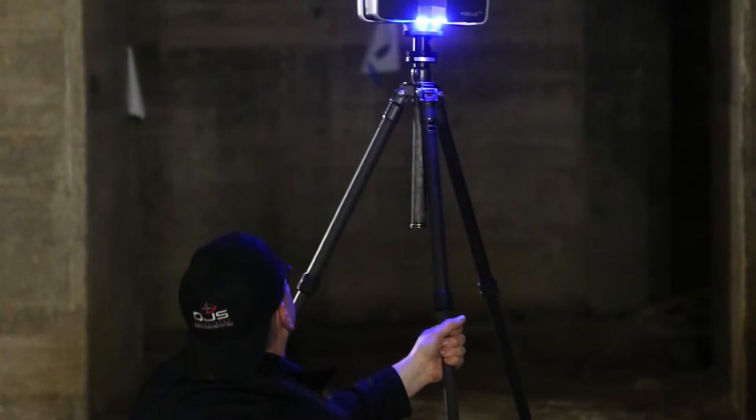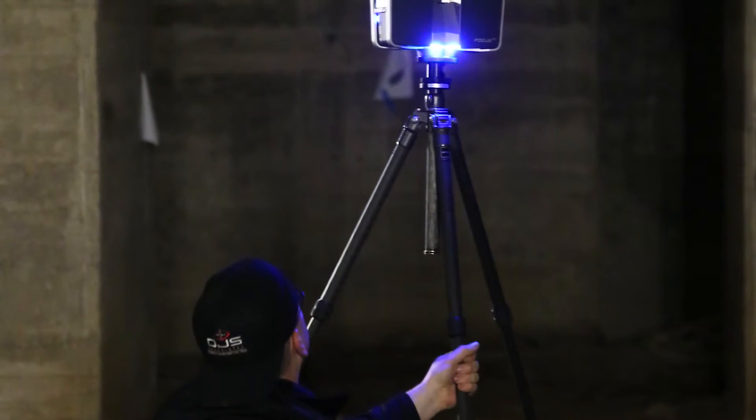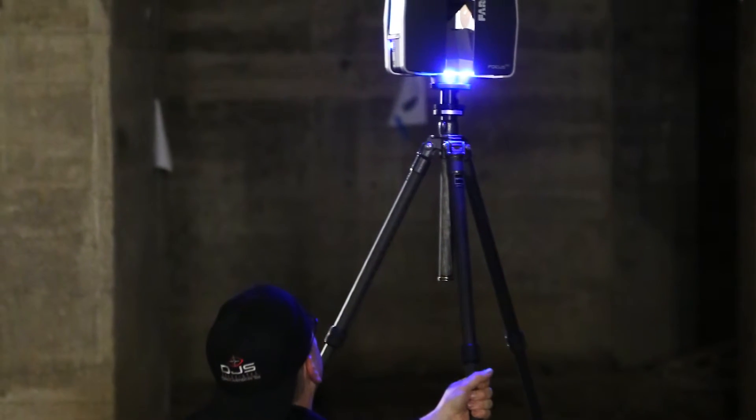The Lincoln Memorial in Washington DC is certainly awe-inspiring, but surprisingly, I thought the coolest part of our documentation effort was the basement. There I was, standing in a place that the general public never gets to experience, surrounded by hundreds of columns. Through our work, now anyone across the globe can experience it virtually, just as I did firsthand.